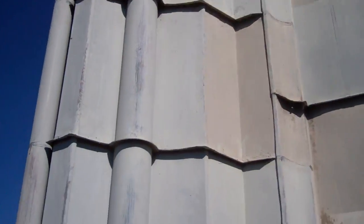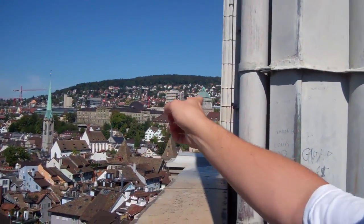We're standing on one of the Grossmünster Towers. We're very high right now. The other tower is right behind us here.